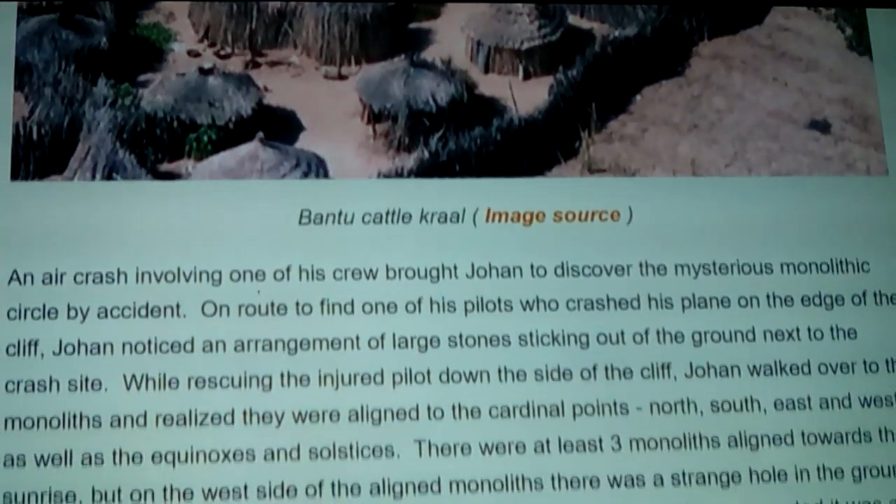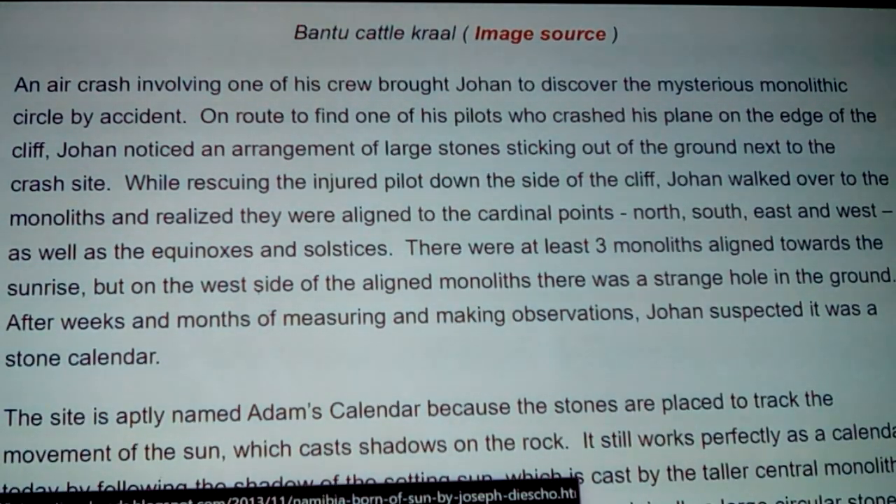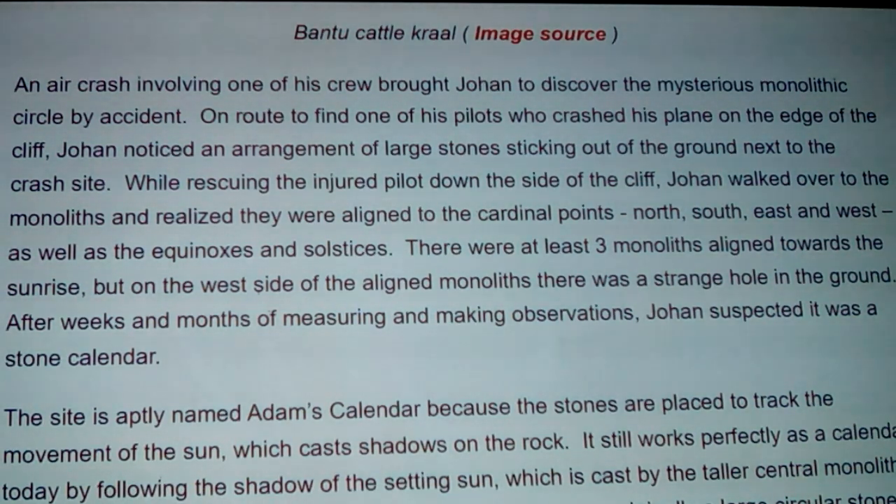An air crash involving one of his crew brought Johan to discover the mysterious monolithic cliff circles by accident. En route to find one of his pilots who had crashed his plane on the edge of the cliff, Johan noticed an arrangement of large stones sticking out of the ground next to the crash site - next to that cliff with the big gorge beside it. While rescuing the injured pilot down the side of the cliff, Johan walked over to the monoliths and realized that they were aligned to the cardinal points - north, south, east, and west - as well as the equinoxes and solstices.